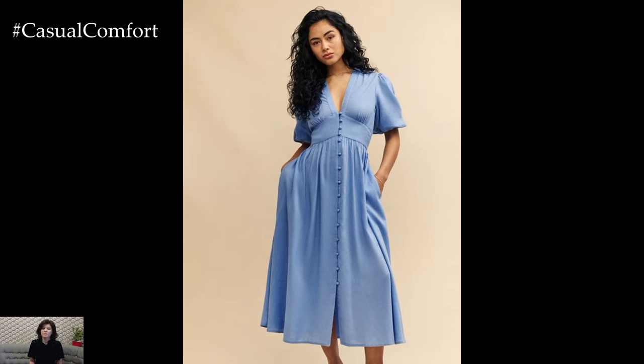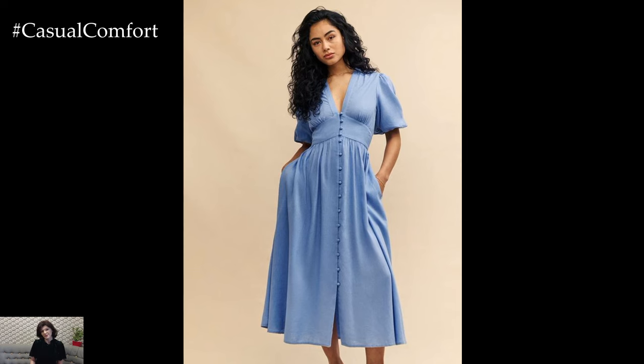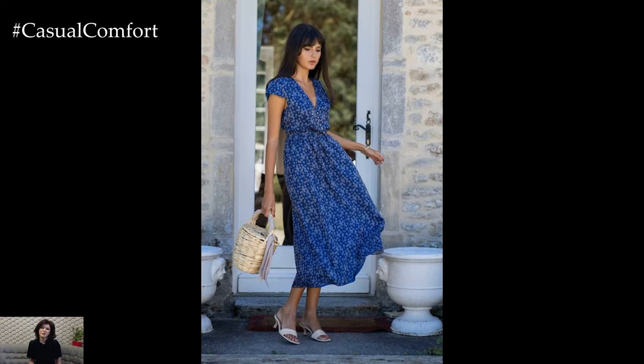The soft, sky blue color is calming and sophisticated, making it a versatile choice that can be dressed up or down with ease.